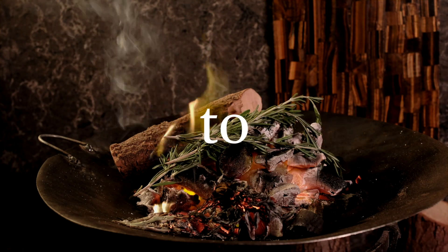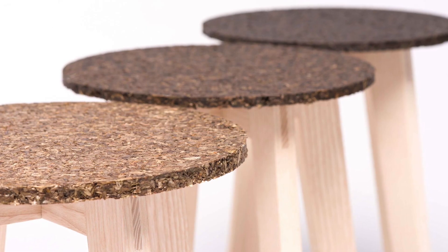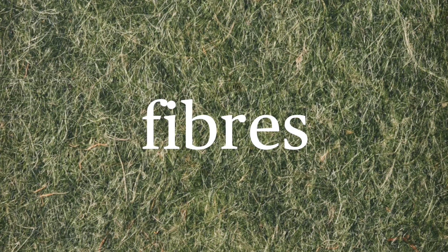Wild Living — we seek deeper connections to nature. Objects appear as if crafted directly from the wild: rugged, rusted, textured, overgrown. Raw woods, natural fibres and stones.